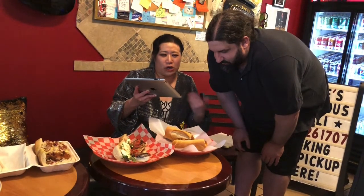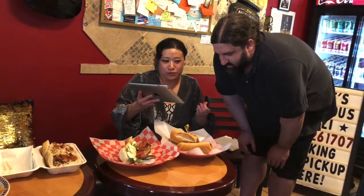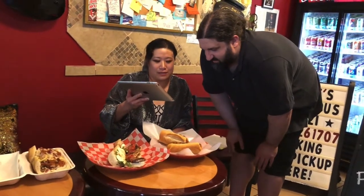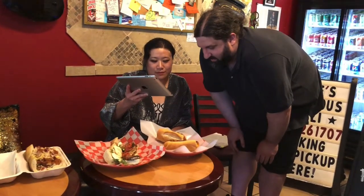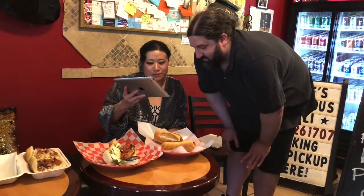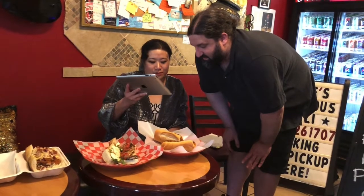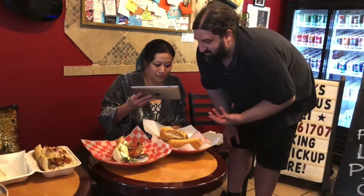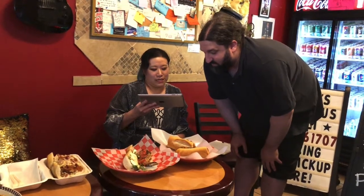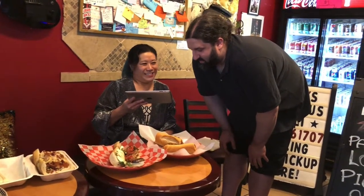It actually costs us a little bit more to take a payment this way, but it's what we're doing for the time being. The contact-free pickup is worth it — no one has to give us money, we don't have to give change, we don't have to swipe their credit card, and they don't have to sign anything. Some people have even come and just popped their trunk; we walk out, drop it in, and they drive off. It's totally contactless.